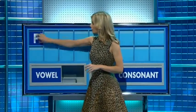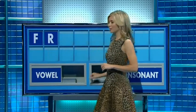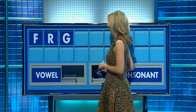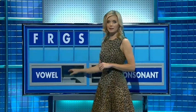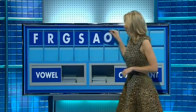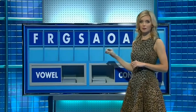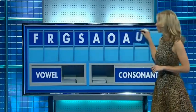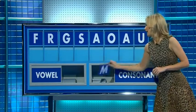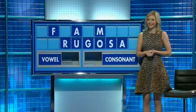F. And another? R. And a third? G. And a fourth? S. A vowel please? A. And another? O. And a third? A. And a fourth? U. And a consonant please? And M. Lovely stuff. Flowers. Very good.